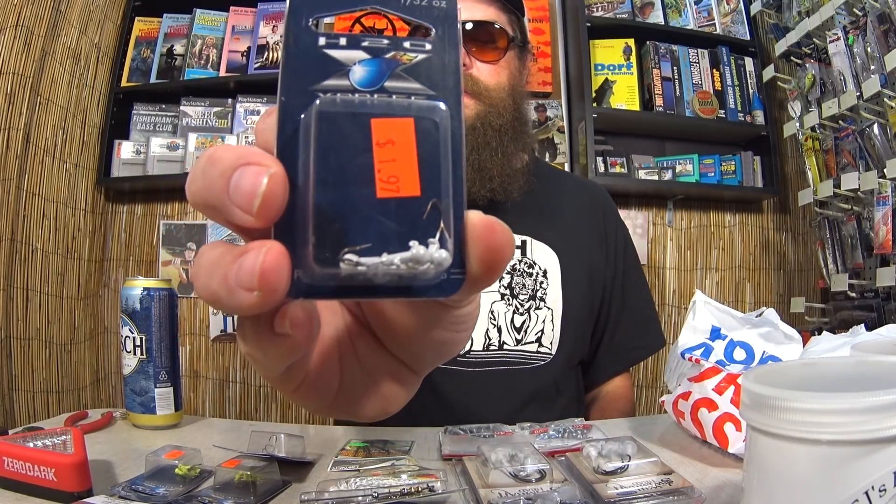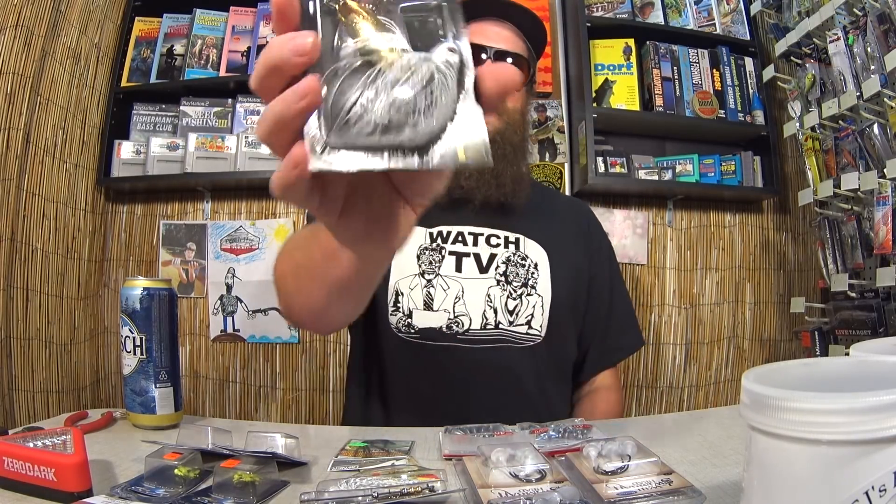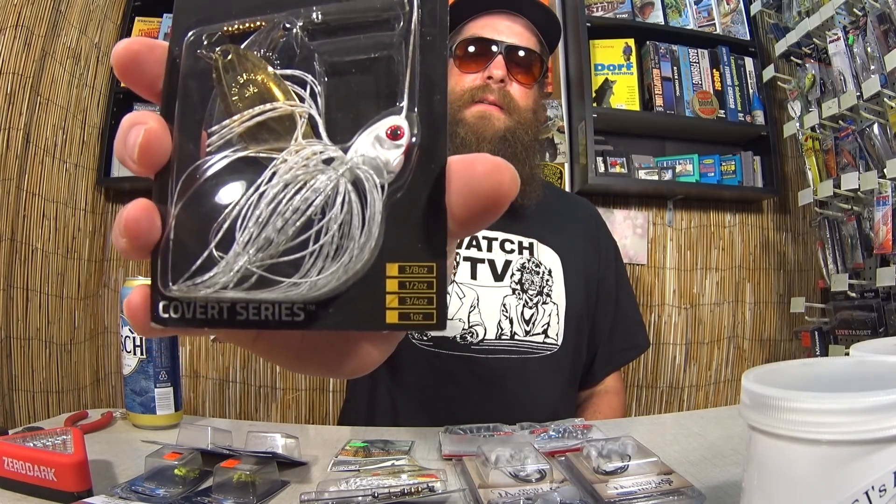We got another package of those jig heads — $0.49. I got two packs of chartreuse, two packs of white. Those come in handy when I'm fishing grubs. And finally, another Booyah three-quarter ounce spinnerbait. $2 — hard to pass that up, especially when I can give some away.